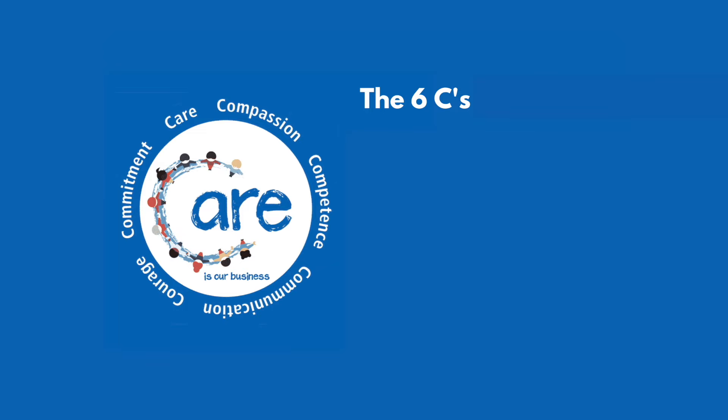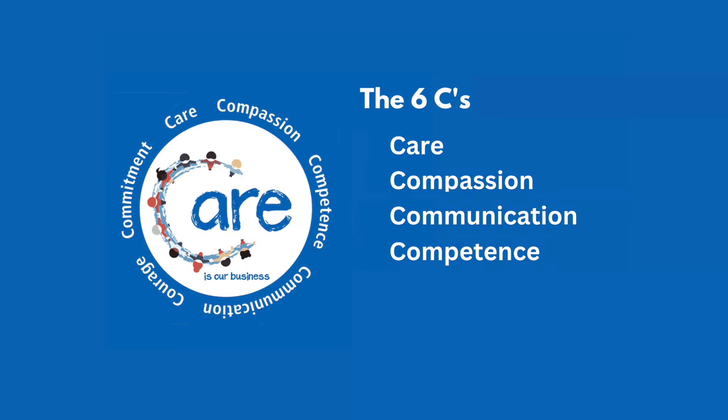So let's look at these Six C's in a bit more detail. The Six C's are care, compassion, communication, competence, commitment and courage. It's important that you are able to refer back to some of the work experience or volunteering that you've done to demonstrate that you align with those values.